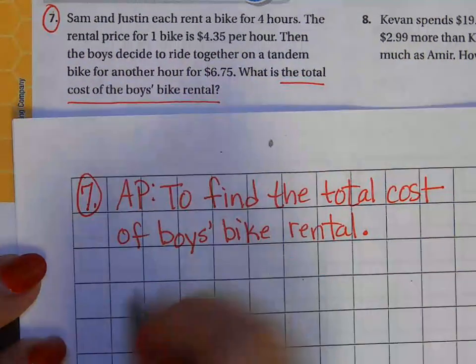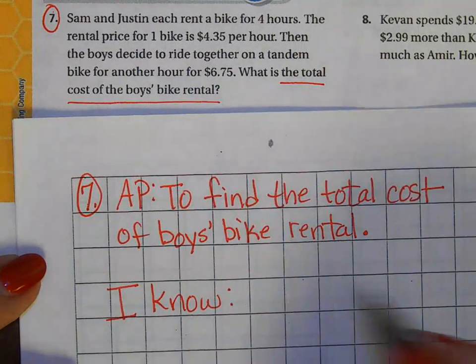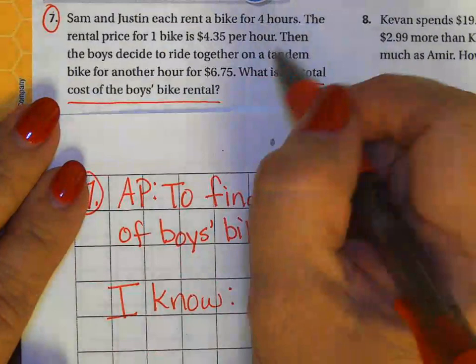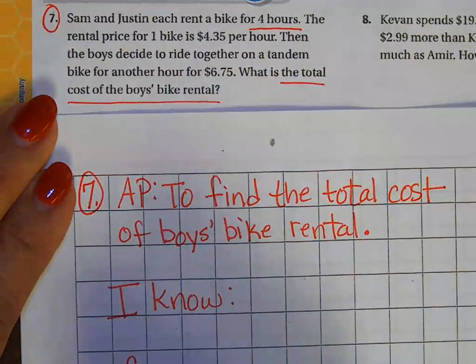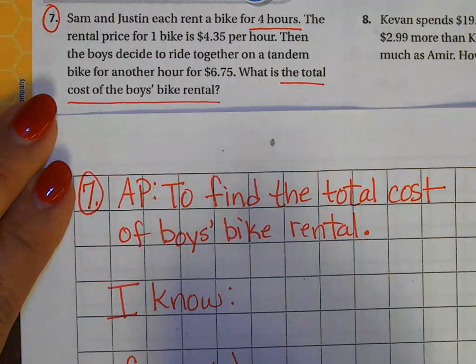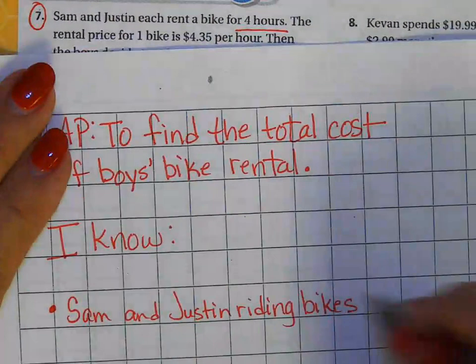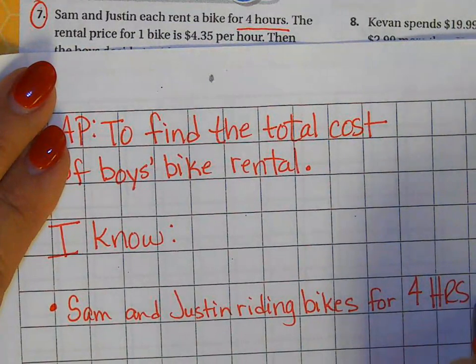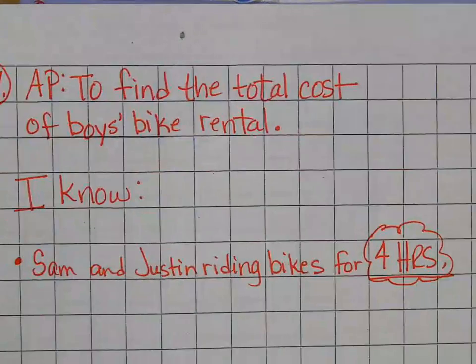So I have to write down: to find the total cost of boys' bike rental. And the next thing that you need to write down — it's not an option — what are the facts that you know? This is what you know for sure. Going back into my story, I know that there's two people, Sam and Justin, and they're riding bikes for four hours.